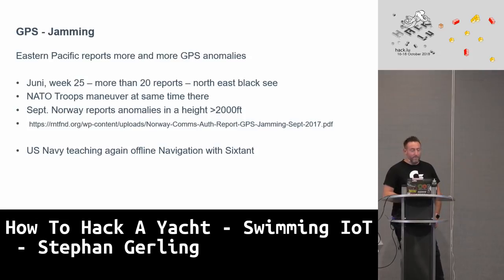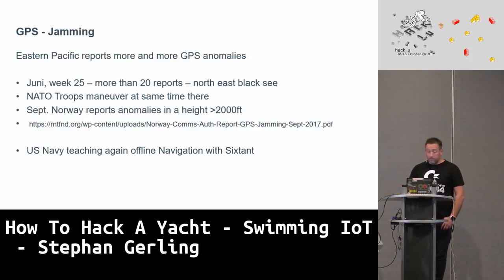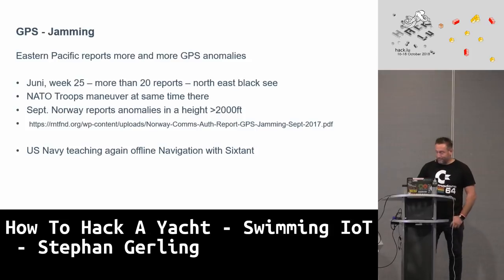GPS jamming is quite common because it's easier to do, and there are many reports. Mostly it happens during military maneuvers in various areas, where they make position information disturbing. Interestingly, the US Navy had stopped teaching their captains traditional navigation with sextants. After a couple of incidents, they started again to train captains at the naval school to navigate with sextants — as every captain should be able to do.